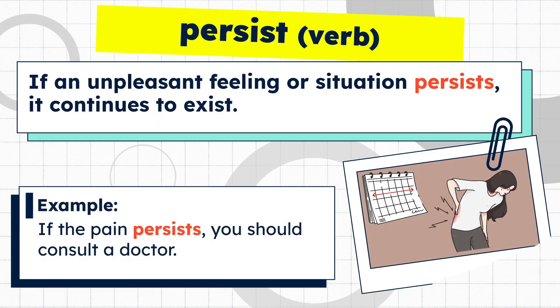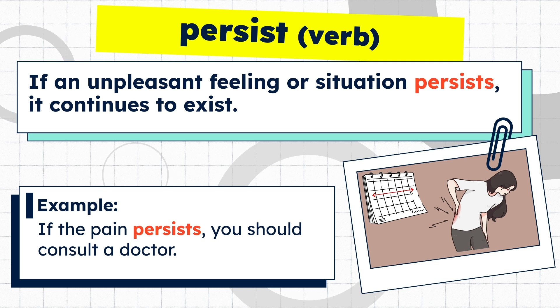If an unpleasant feeling or situation persists, it continues to exist. Example: if the pain persists, you should consult a doctor.